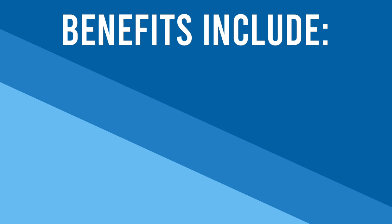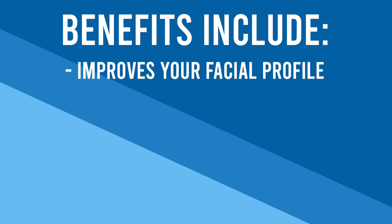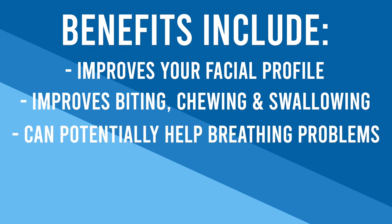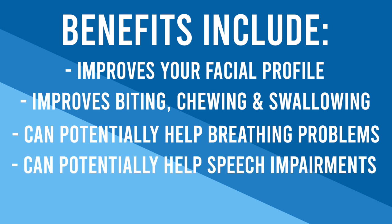Now let's talk about the pros and cons of orthognathic surgery. Jaw surgery is a very involved operation, but there are many benefits. It improves the appearance of your profile post-surgery, it can result in improved biting, chewing, and swallowing, possible improvements in breathing and major symptoms related to sleep apnea, as well as possible improvements in speech impairments. Correction of bite problems that can't be fixed with orthodontics alone are usually best treated by surgery.